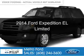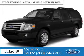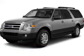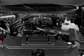This is a new 2014 Ford Expedition EL, powered by 4-wheel drive, a 5.4-liter 8-cylinder engine, and a 6-speed automatic transmission.